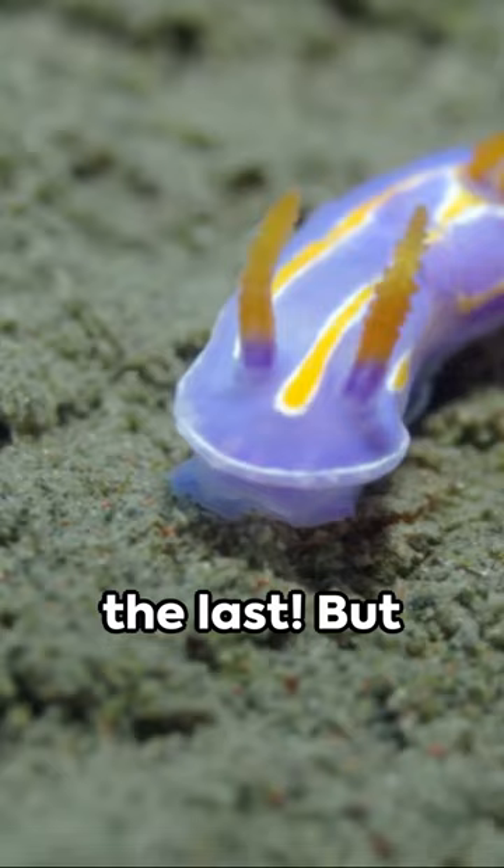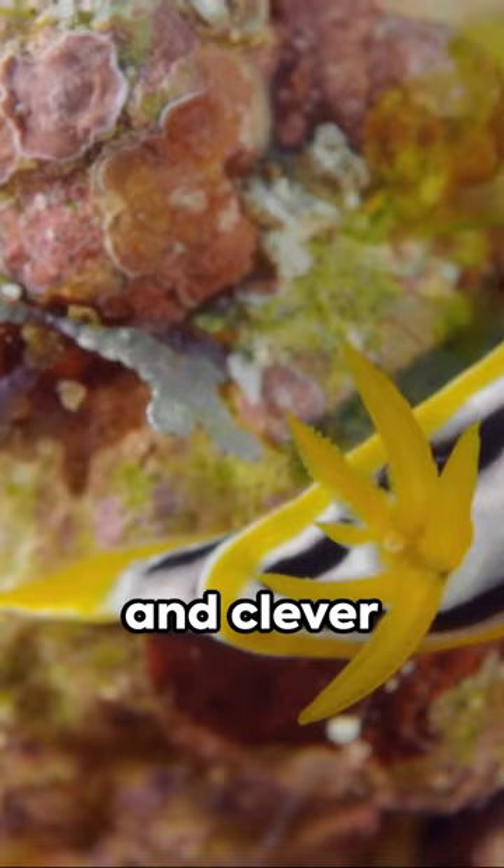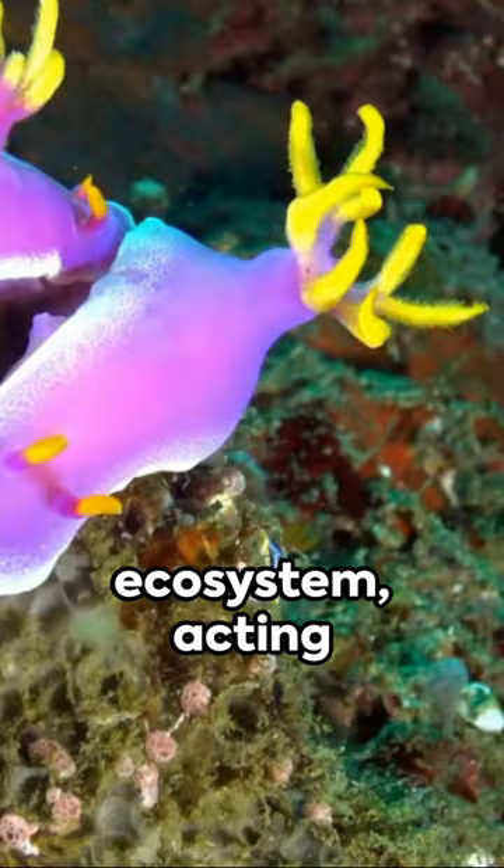But don't be fooled by their delicate appearance. Nudibranchs are survivors. Armed with potent toxins and clever camouflage to deter predators, these sea slugs play a crucial role in the ecosystem, acting as indicators of ocean health and keeping coral reefs vibrant.